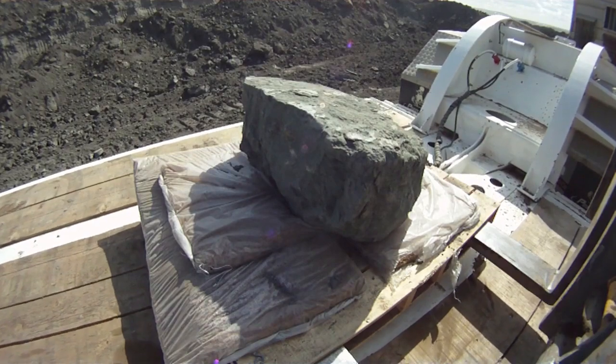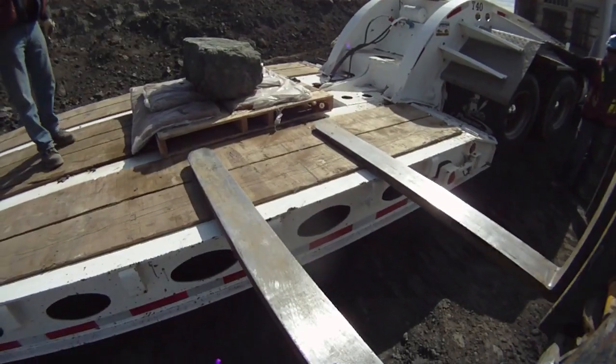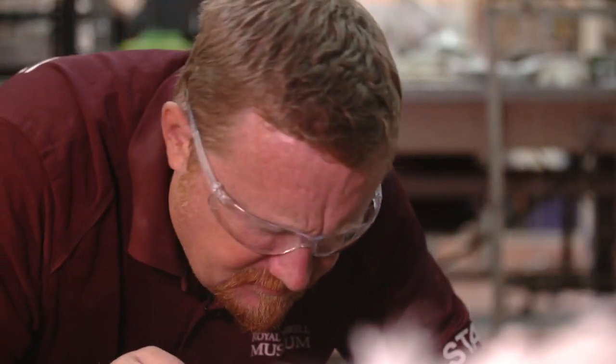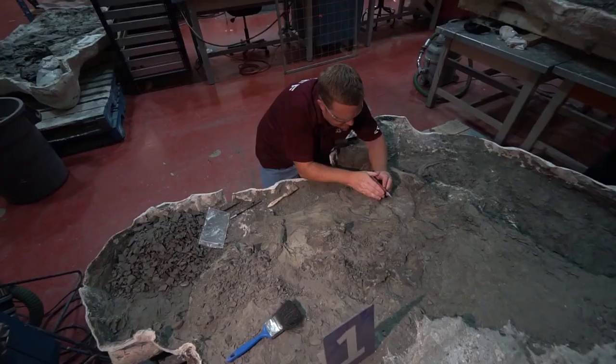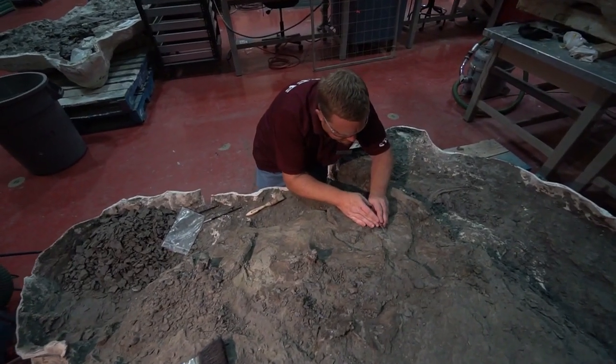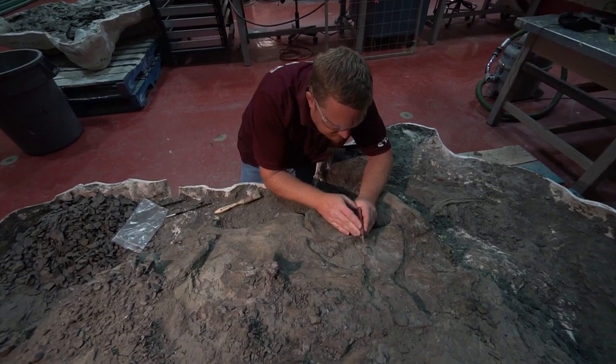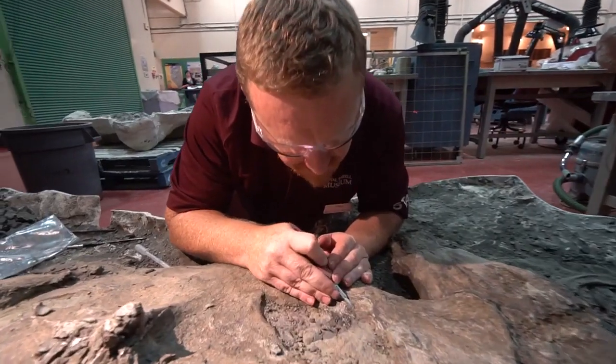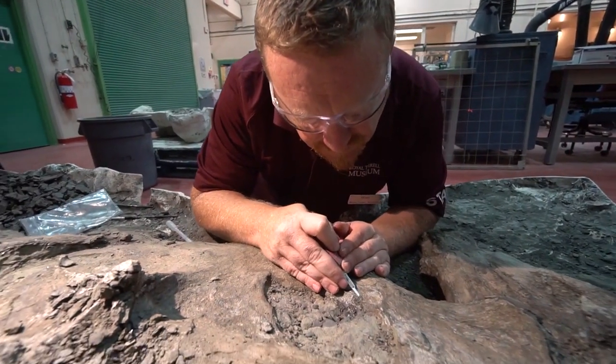Once the nodosaur made its way to the Royal Tyrrell, it fell into the hands of technician Mark Mitchell. The specimen came to the museum in everything from blocks weighing over 4,000 pounds to small chips of bone and various-sized jackets in between. It was both very exciting and very daunting. Looking at those monstrous jackets, Mark thought it was going to take years — and it did.